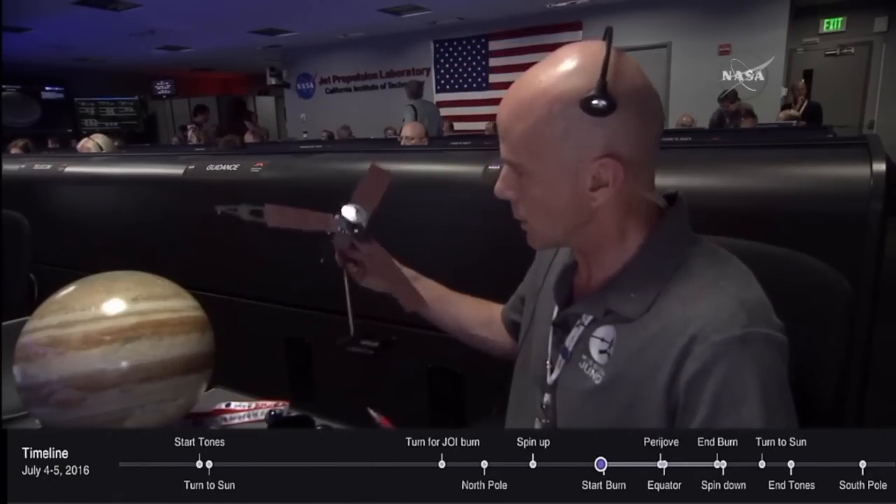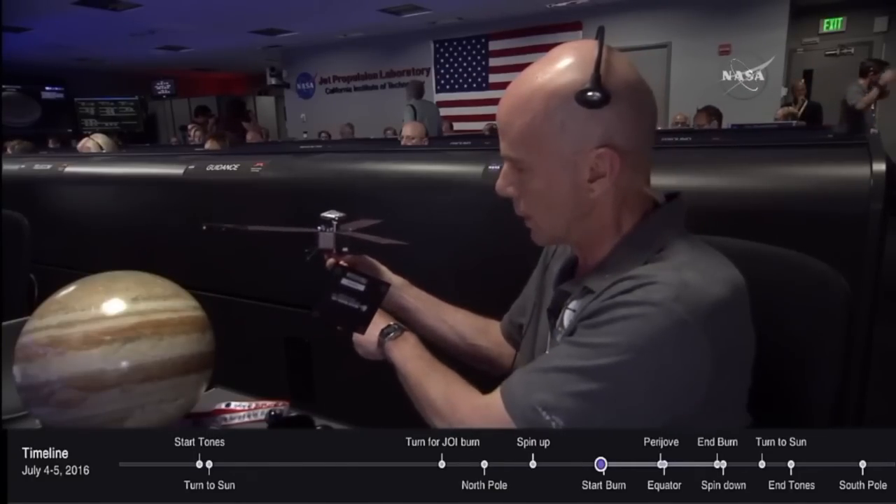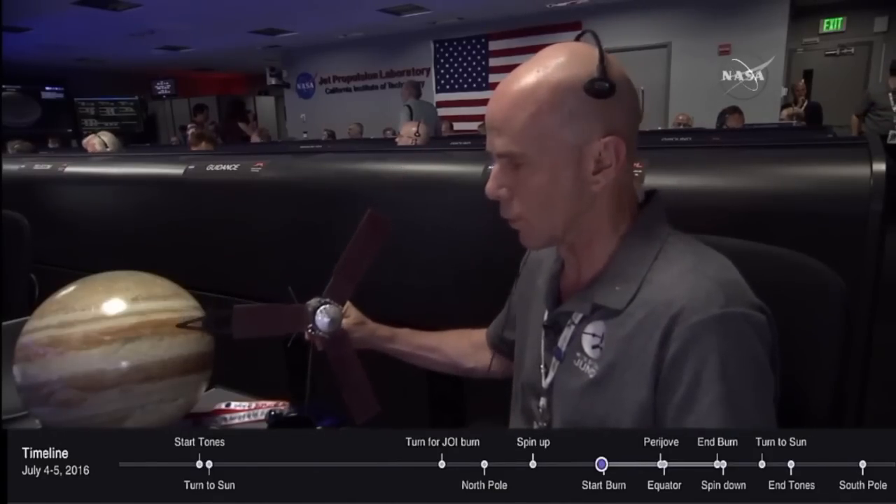We're waiting for the start of the burn. There's going to be a tone or two that we'll hear just in advance by a minute or two, right at the start of the burn. This will indicate that the burn is starting — a 35-minute burn that will put us into orbit in this kind of attitude, burning in such a way that it slows our velocity. We're moving in the down direction, so we're going to slow ourselves so that we're not moving as fast, and that will put us into orbit.